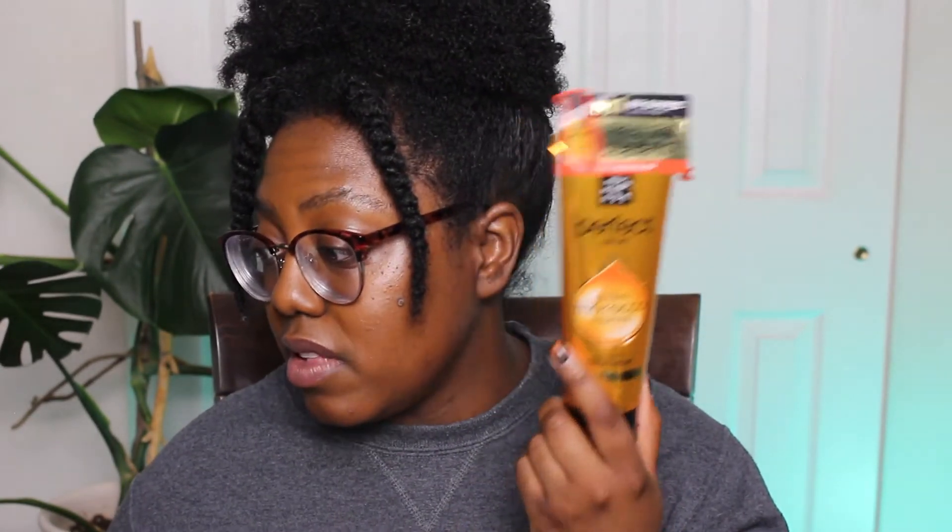This is the hair treatment — the Perfect Serum Golden Moroccan Oil. It's applied to the hair to help repair damage. It has seven types of natural oils including argan oil, camellia oil, marula oil, olive oil, jojoba oil, coconut oil, and almond oil. A great blend of oils to help repair damaged hair, and this retails for $12.